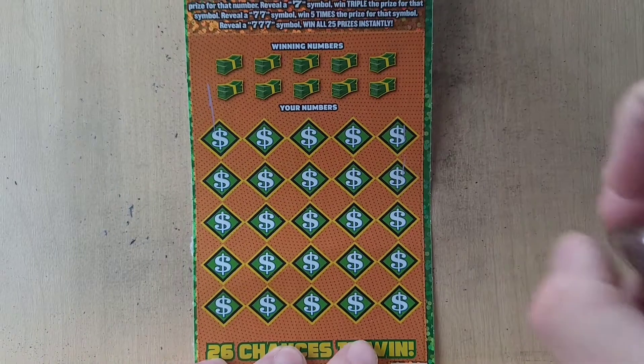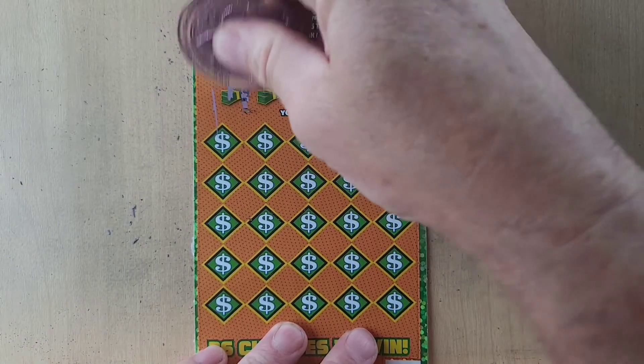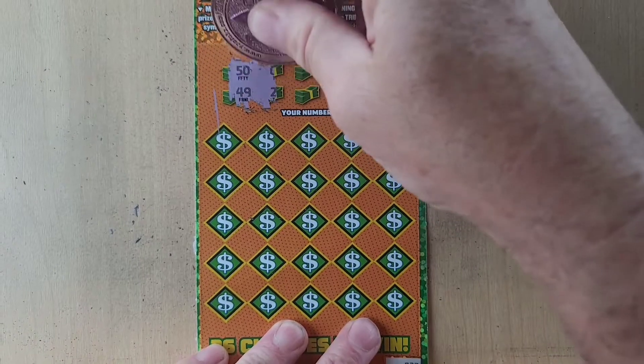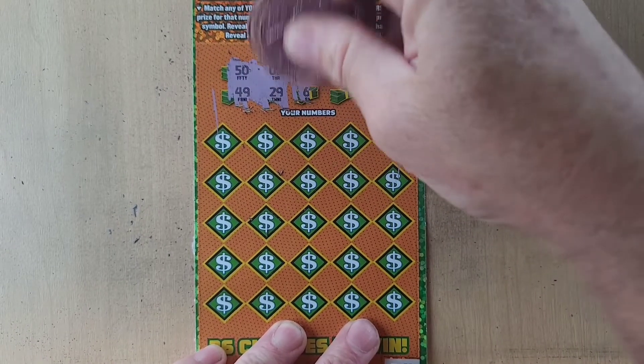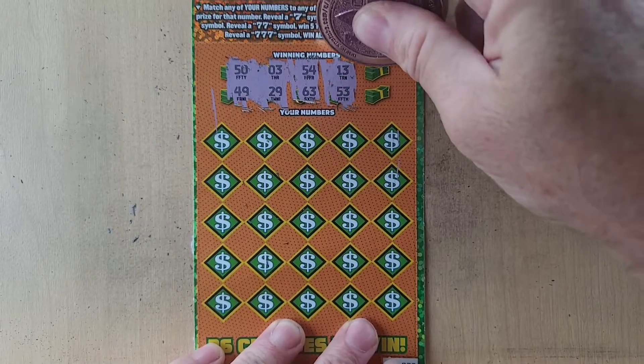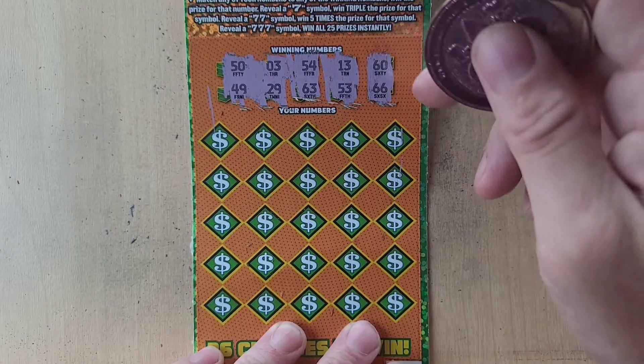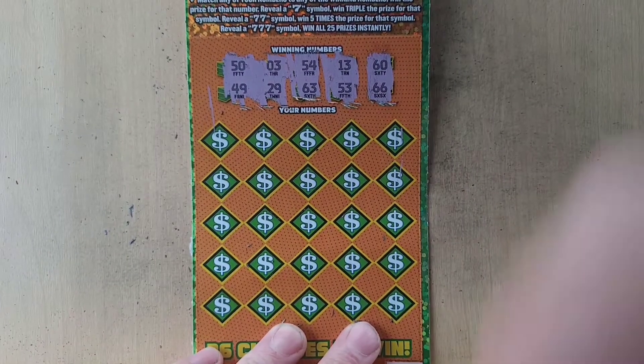Alright, so that is a $20 ticket. Let's see what we can do, let's go find some numbers. Alright: $50, $49, $3, $29, $54, $63, $13, $53, $61, $60, and $66. Those are our numbers.